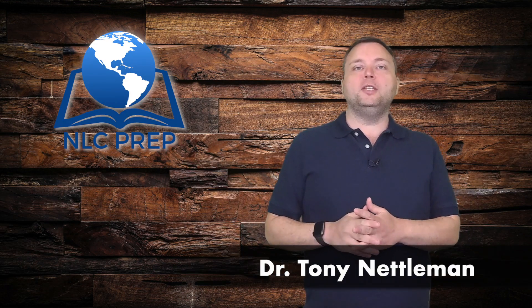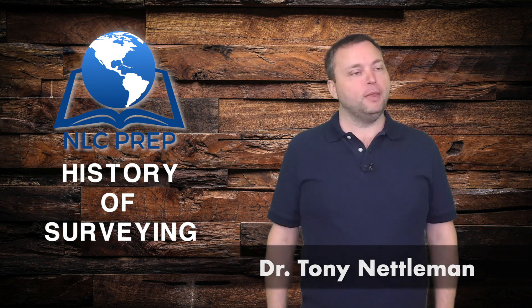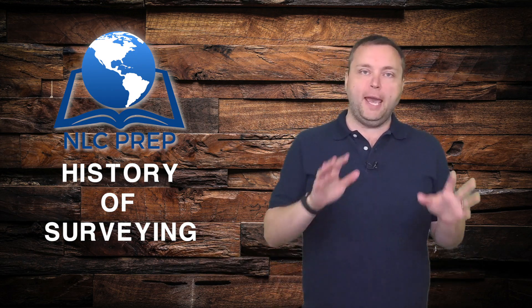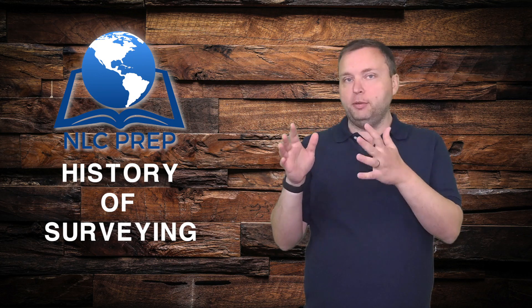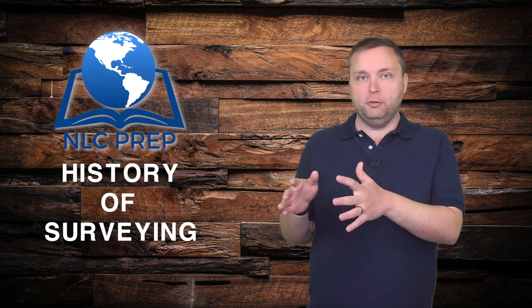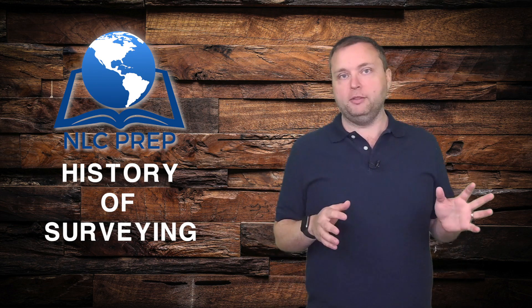Welcome to the NLC Prep History of Surveying playlist. I've always told people surveyors are like half detective with one foot in history and the other half computer mad scientist with one foot in the future. This playlist is all about the past and I love it.